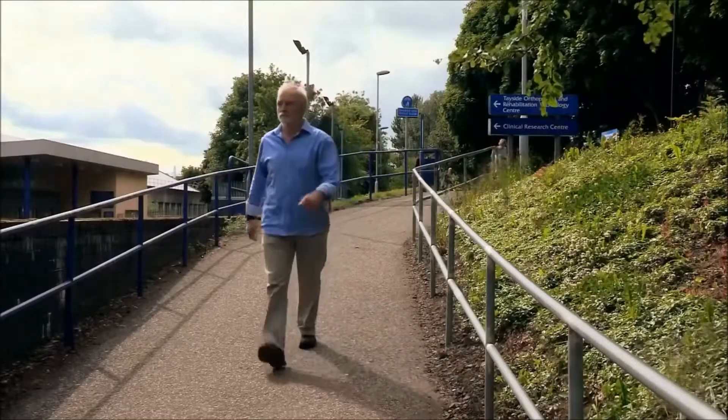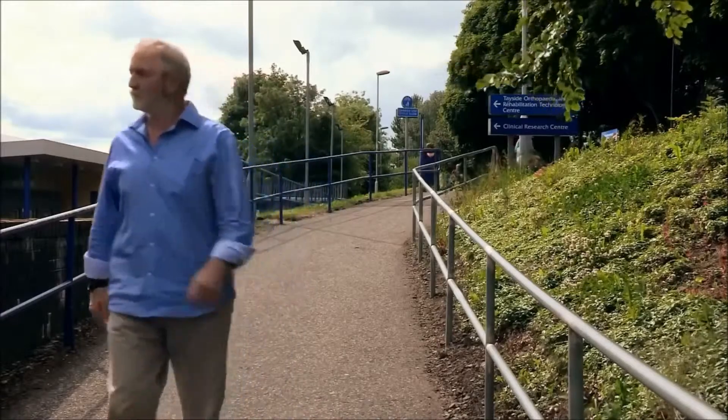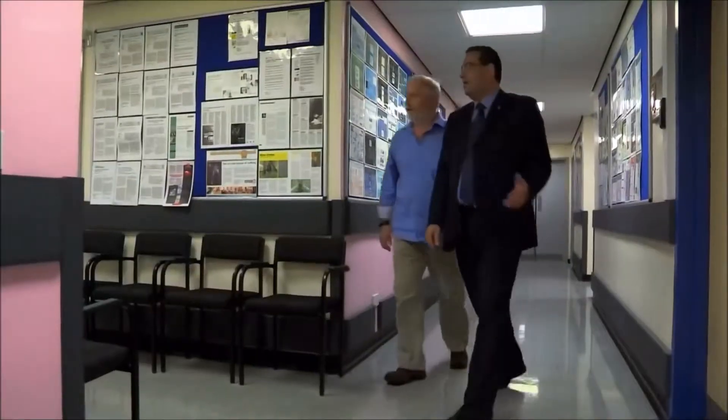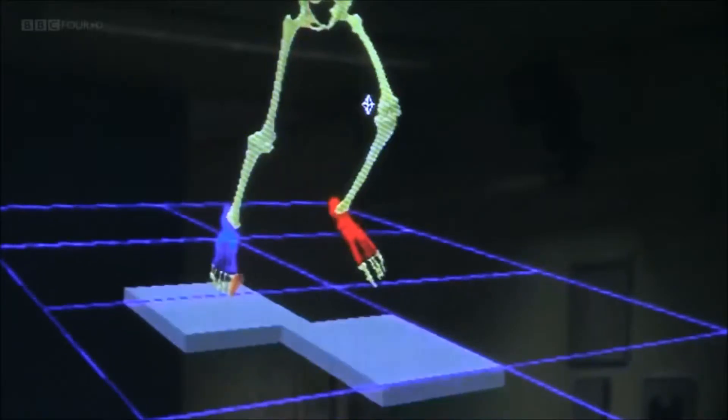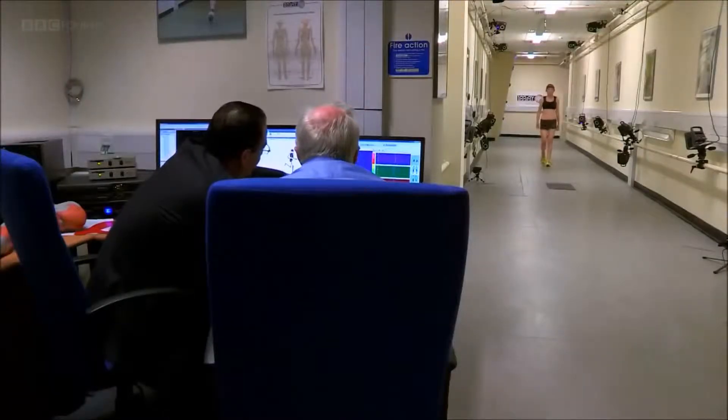To understand this, we need to take a closer look at our feet in action. So I've come to Dundee to meet Professor Rami Abood. He's an expert in biomechanics, the science of how our body moves, and he's been researching exactly what our feet are doing when we walk and run. We can run a series of tests to show you what happens with the foot and leg when we walk and run.